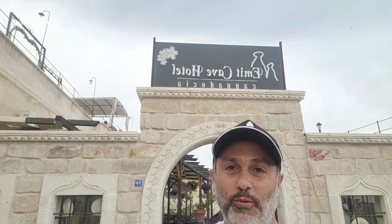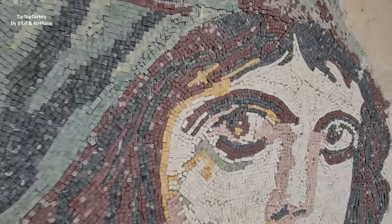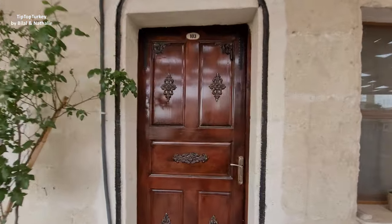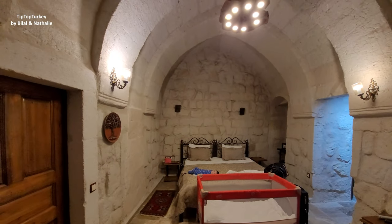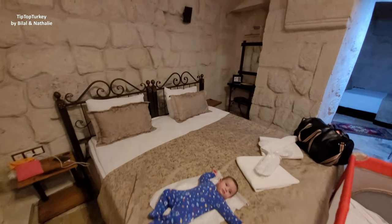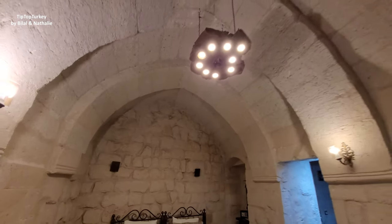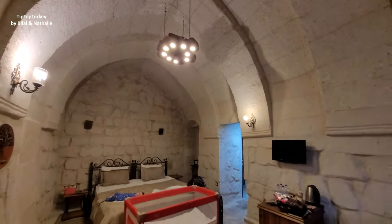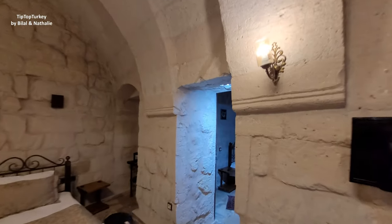Here we arrived at our hotel in Cappadocia — come on, let's see it inside. Here is the reception. And this is our room, it has two doors, two rooms for four people, but we are only three. This is Milano sleeping — hi Milano. Check out this nice room, it's made of stone, like the cave design.